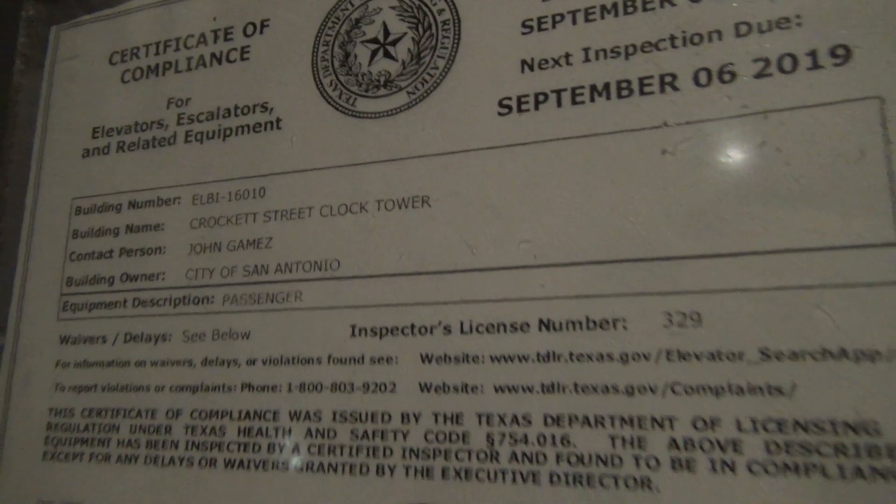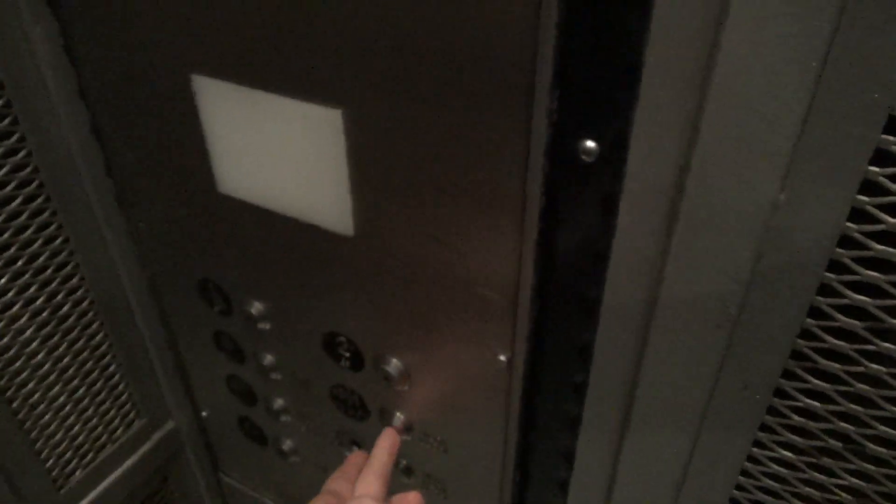Let's give a look at this beautiful thing before we go. What a wonderful piece of machinery. These are holding up nice. The elevator itself — this is the Crockett Street clock tower elevator, and it takes a very long time to close. Rear door closed. Here we go.